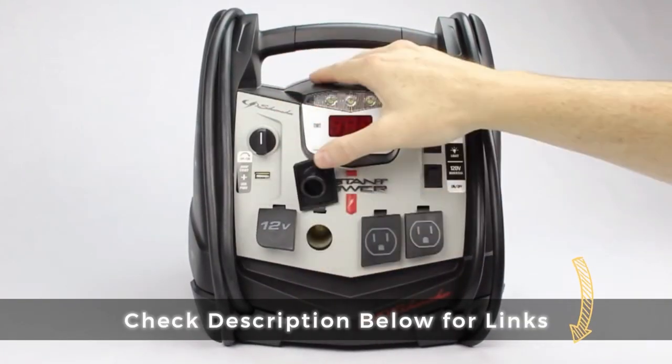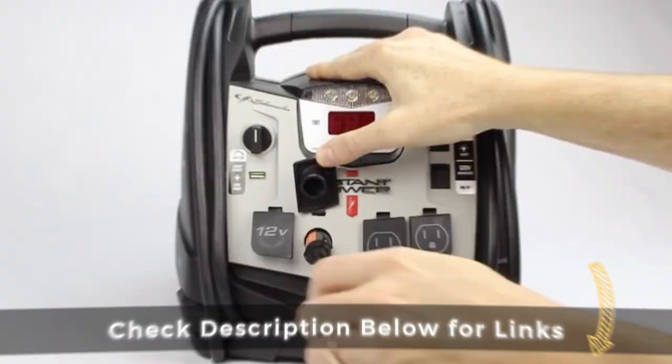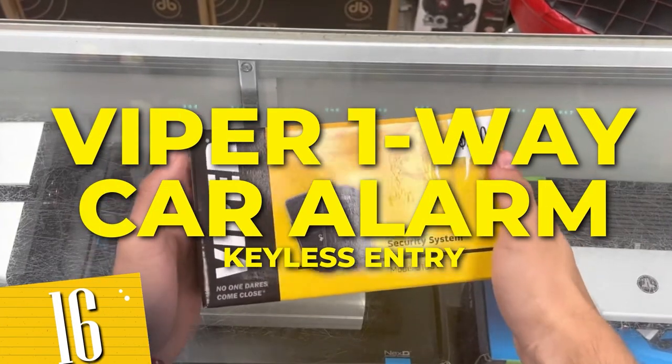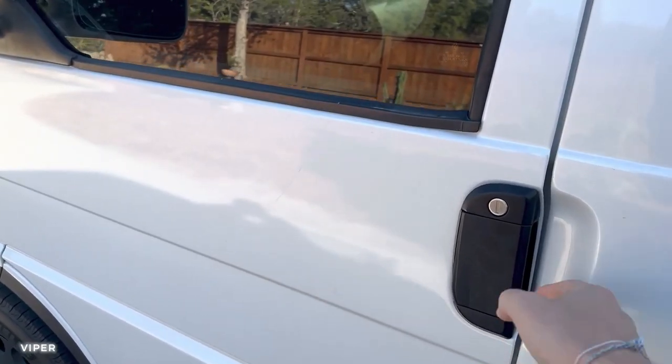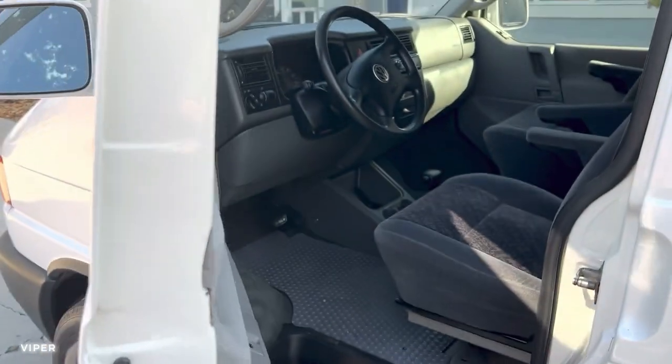You guys can access the Amazon Affiliate links under the Descriptions tab. Number 16: Viper One-Way Car Alarm Keyless Entry. Equipped with advanced security features, the Viper Remote Start System offers peace of mind by providing a layer of protection against theft and break-ins.